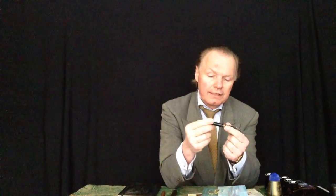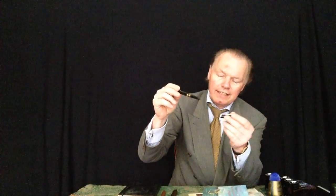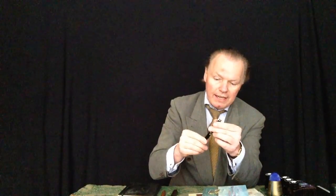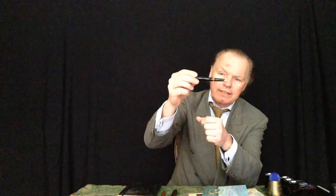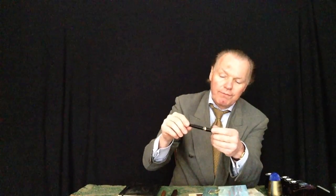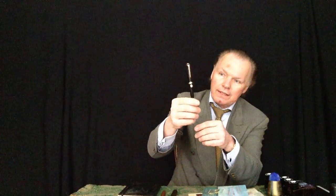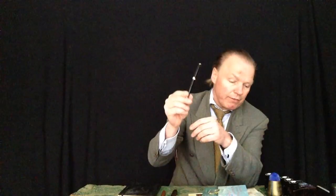Mont Blanc number 12 is one of my all-time favorite fountain pens and I came across one that was never used. It was never filled up. We will take a look at this one from nearby. This is the B-Version of the pen.